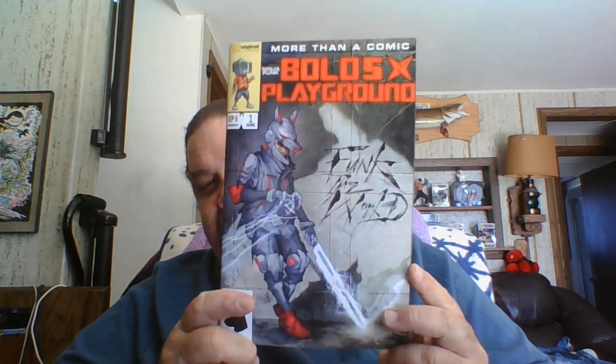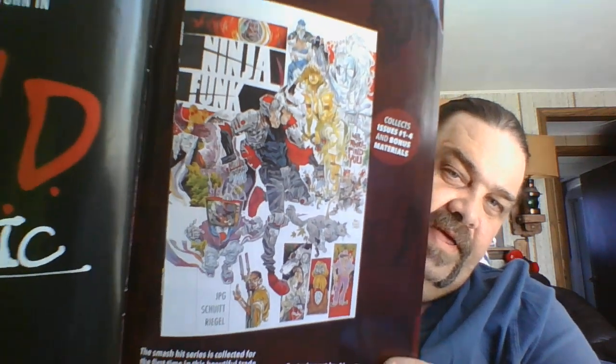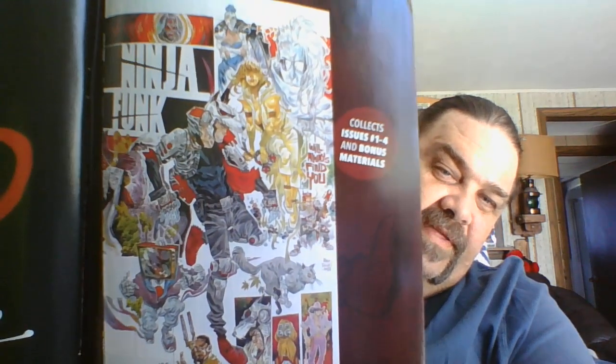Then we got Ninja Funk: Bolo's Playground — the first thing I've read from the Ninja Funk world. I was curious about it because it definitely has some interesting looks to it. It's got art by Alex Regal, David Mack, Kevin Eastman, Boss Logic, Tyler Kirkham, Kreese, David Nakayama, and more. Some of my favorite artists are in there working this.